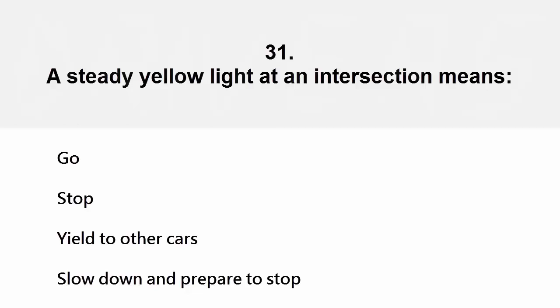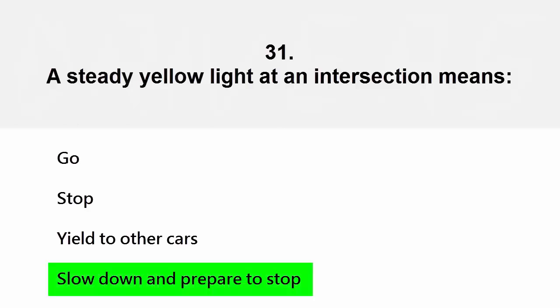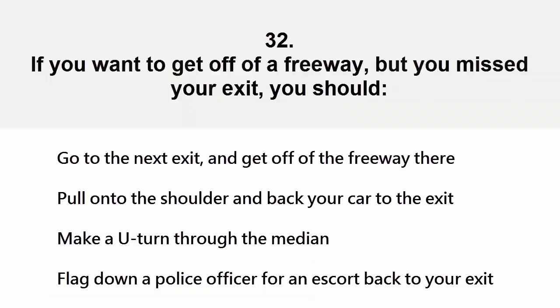A steady yellow light at an intersection means: go, stop, yield to other cars, or slow down and prepare to stop. The correct answer is slow down and prepare to stop.